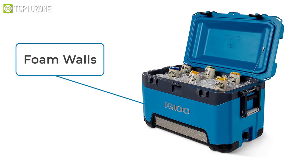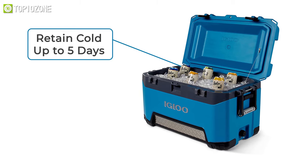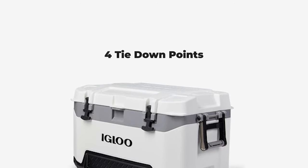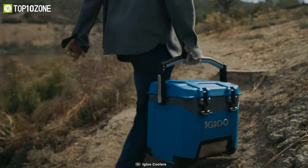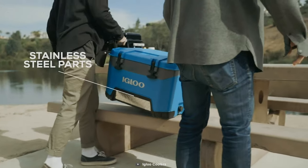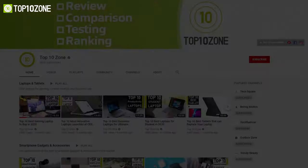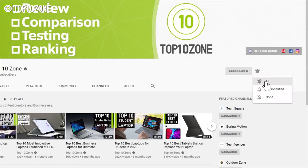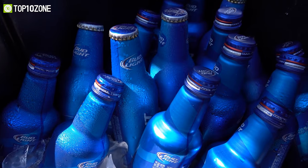Thanks to its extra thick foam walls and insulated lid, it has 68 liters of capacity and can retain the cold for up to five days. The four tie-down points and non-slip corners keep it in place, while the comfortable grab handles with rubber grip make it easy to transport. Overall, this rugged cooler has sturdy construction with great cooling performance and will keep you and your entire crew happy while camping.